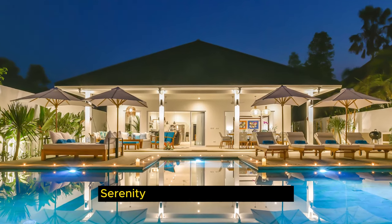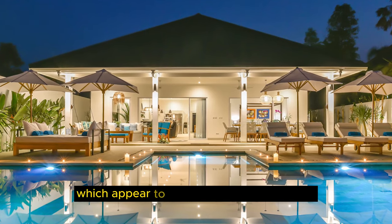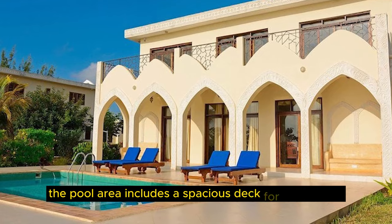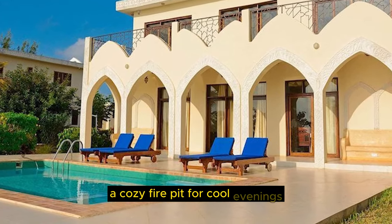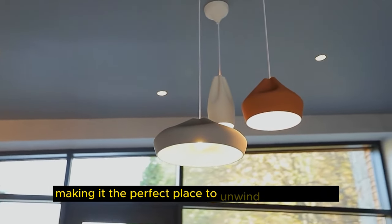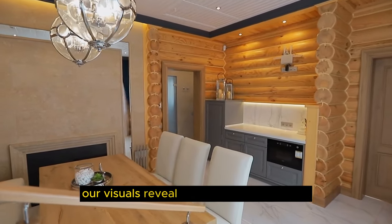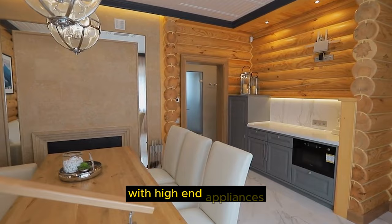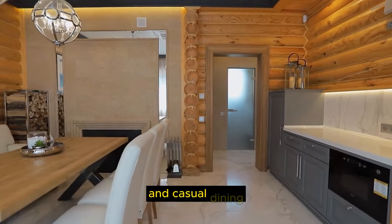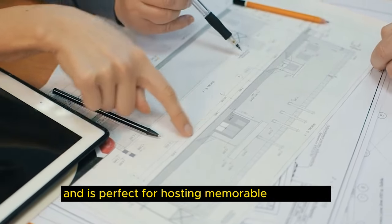The centerpiece of Villa Serenity is its stunning infinity pool. Our stock footage captures the clear waters, which appear to merge with the city skyline. The pool area includes a spacious deck for sunbathing, a cozy fire pit for cool evenings, and a modern outdoor kitchen for al fresco dining, making it the perfect place to unwind and entertain. Villa Serenity's kitchen is a chef's dream — a top-of-the-line kitchen with high-end appliances, sleek cabinetry, and an expansive island for meal preparation and casual dining, designed for culinary excellence.